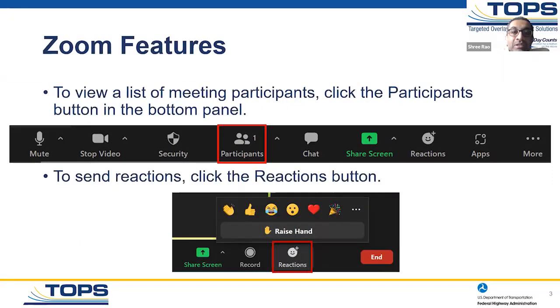To see a list of the participants, you can click on the participants button in the bottom panel. And if you want to raise a hand or if you have any reactions, there's a button in the bottom panel as well for those reactions.